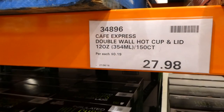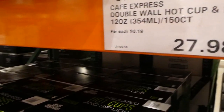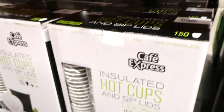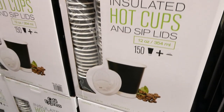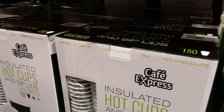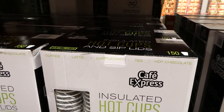Cafe Express double-wall hot cup and lid sets are still a manager special. These are the 12-ounce or 354 ml disposable coffee cups — you get 150 of them. They're good for coffees, lattes, cappuccinos, teas, and hot chocolates for $27.98.